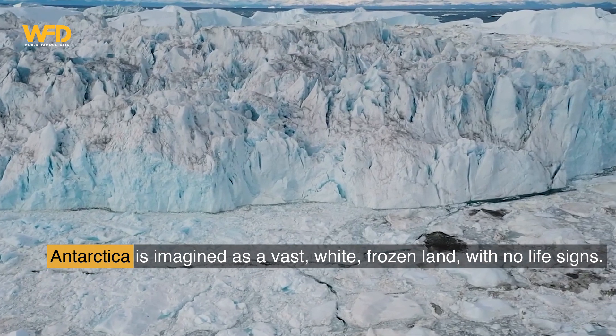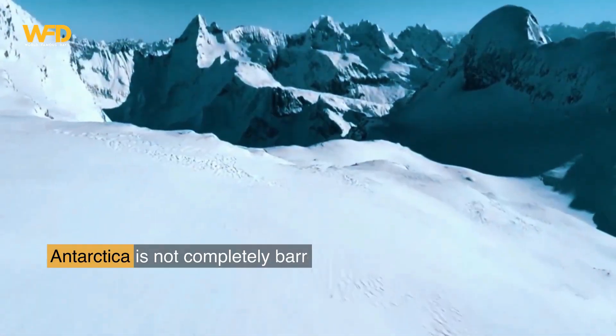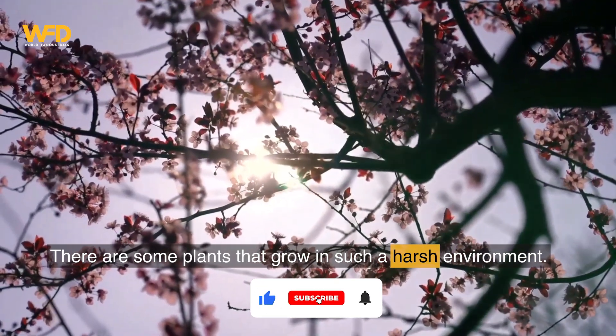Antarctica is imagined as a vast, white, frozen land with no life signs. Interestingly, Antarctica is not completely barren. There are some plants that grow in such a harsh environment.